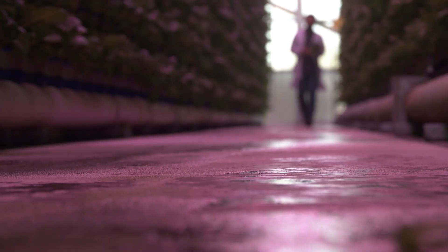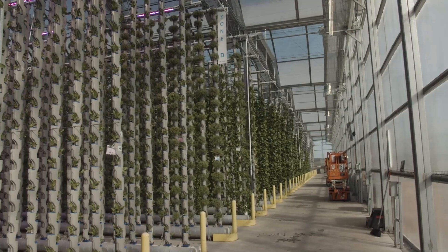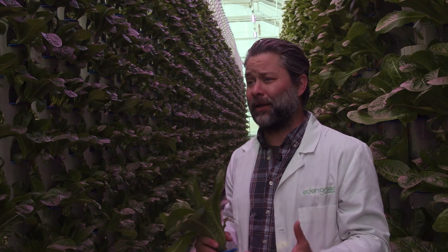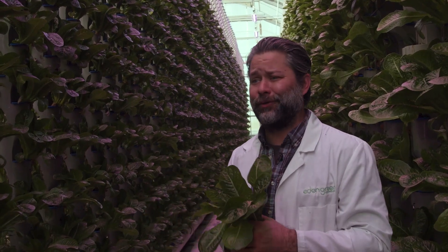The best fertilizer is the footsteps of the farmer. With a one-of-a-kind plant lover — we don't exist without plants. They're here before us. They provide everything we need. It's a symbiotic relationship that we really can't afford to lose. My name is Aaron Fields, and I'm the director of horticulture at Eden Green Technology.